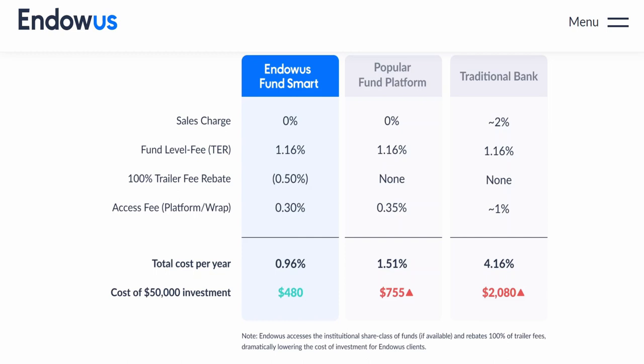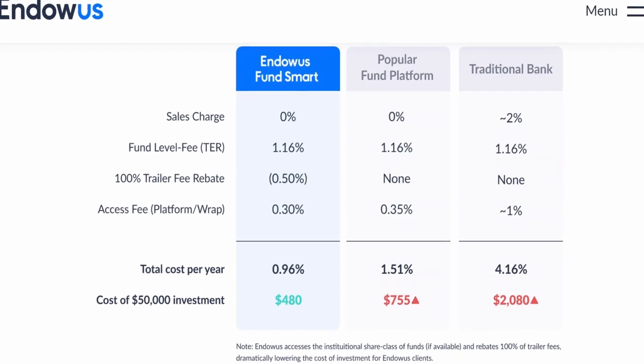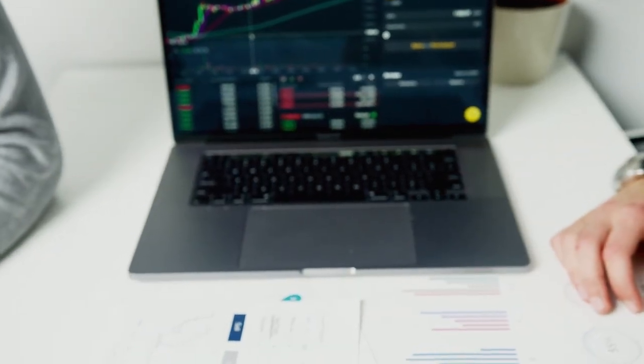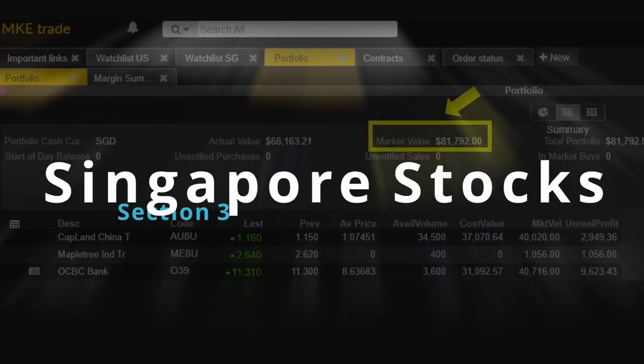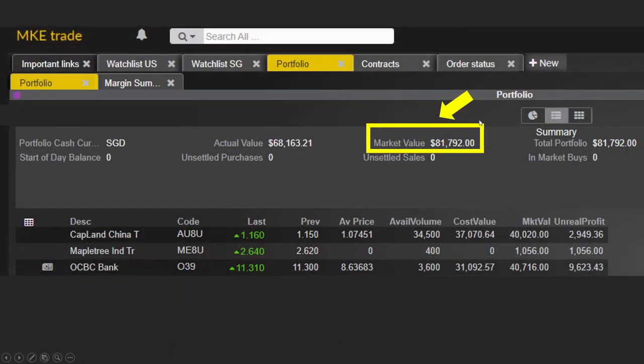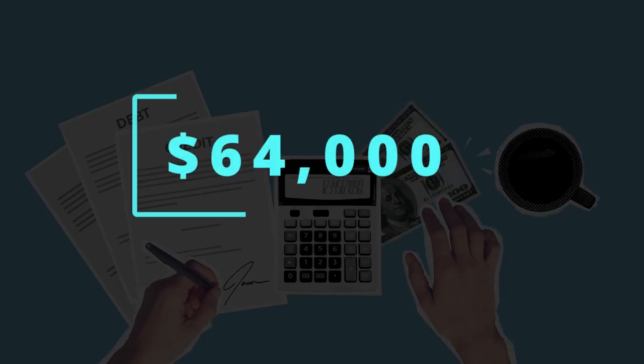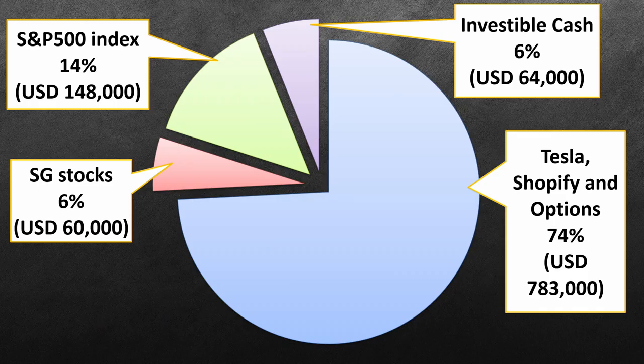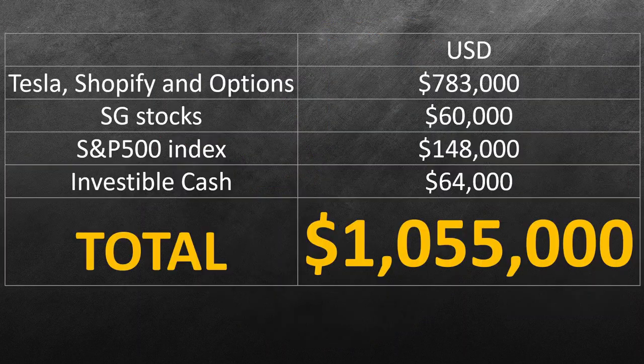I have an affiliate link in the description where you can get $20 in excess fee credit when you invest at least $1,000 with Endowus — note that I will also receive $20 credit. Next, I have around $81,000 invested in Singapore stocks and around $64,000 in investable cash yet to be deployed. The pie chart shows the summary breakdown of my portfolio: 74% is accounted for by Tesla, Shopify and options; 6% for Singapore stocks; 14% for S&P 500; and 6% for investable cash. This brings the grand total of the portfolio to $1,055,000.